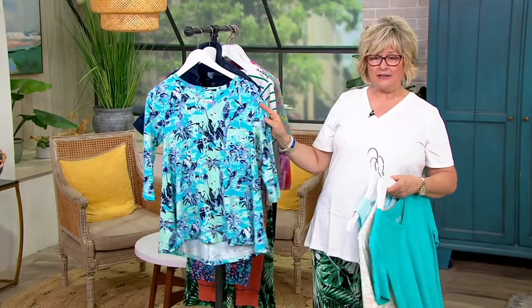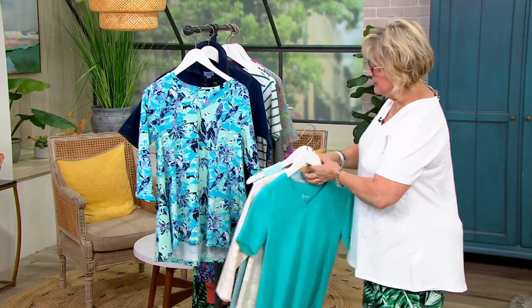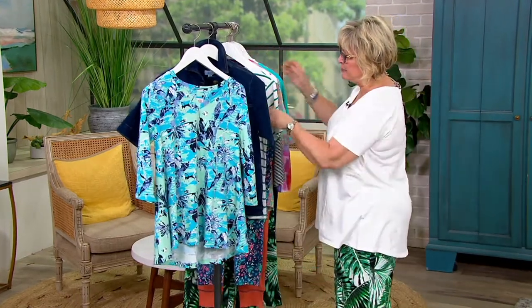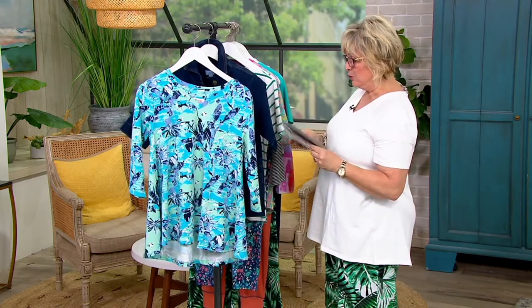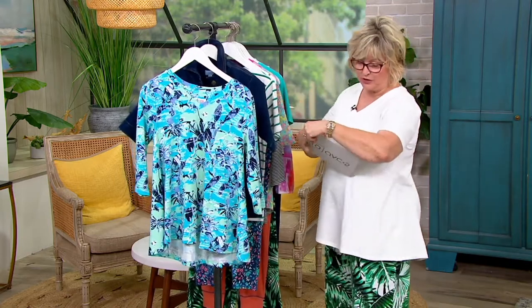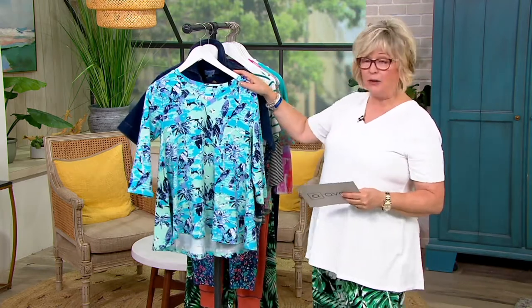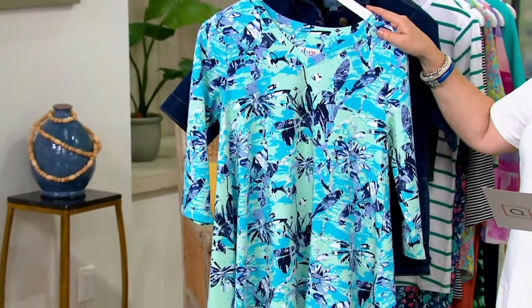This is the second iteration of the original swing top. It's a fabulous, beautiful leaf print. The bad news is that we only have about 500 of these to go around, and this particular swing top we cannot make for you anymore. So it's on clearance.